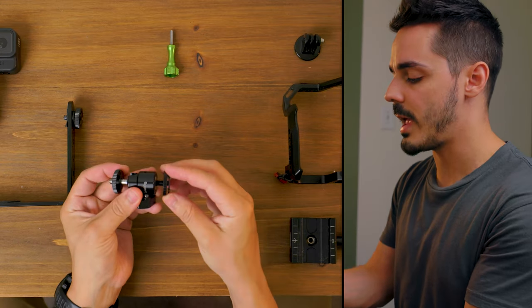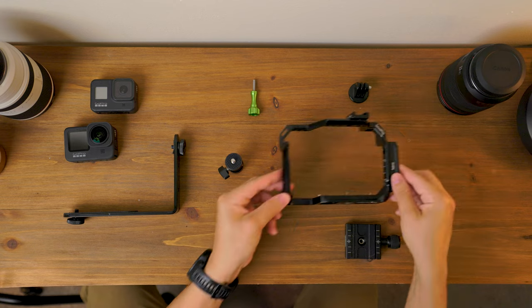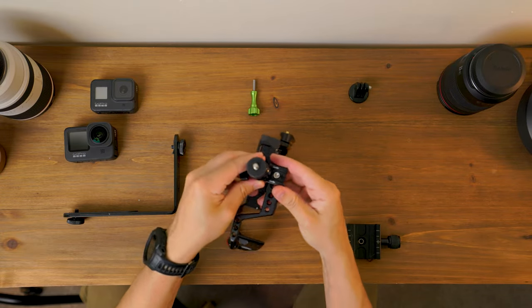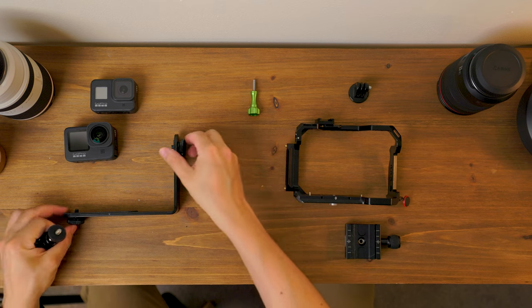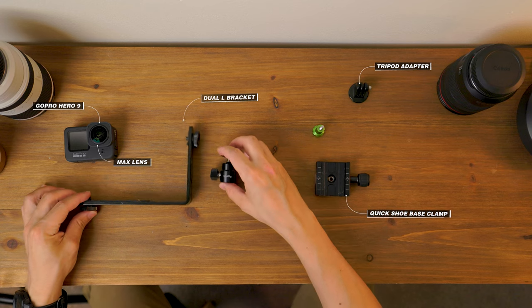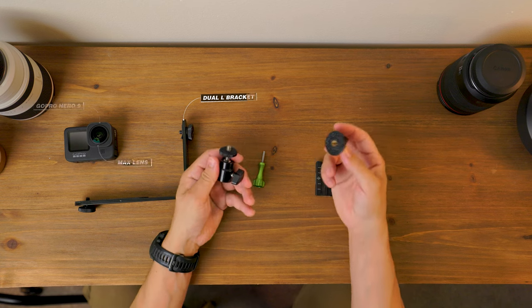The next thing you want is one of these SmallRig ball heads, which comes with a hot shoe adapter. If you had a camera cage, you could mount the ball head into the hot shoe there — but I'm not a fan of the cage because it's bulky, hard to take on and off, and more expensive than a simple L bracket. So: L bracket, ball head, and a GoPro quarter-inch adapter that screws right onto the ball head — screw those together, then screw it onto the L bracket.